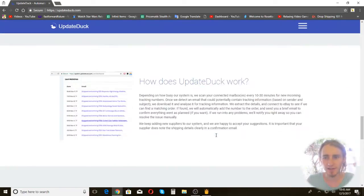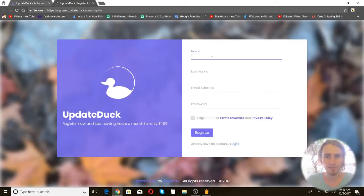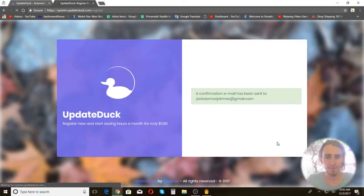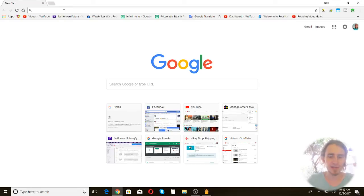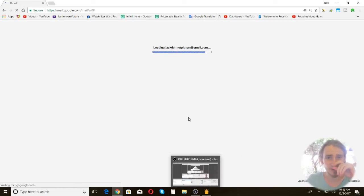Now let's sign up. I think sign up is at the bottom — yep, create an account. I'm entering my details. I haven't actually signed up through the front end before because I just gave them the keys to set it up. I'm pretty impressed with the website; it's quite good.